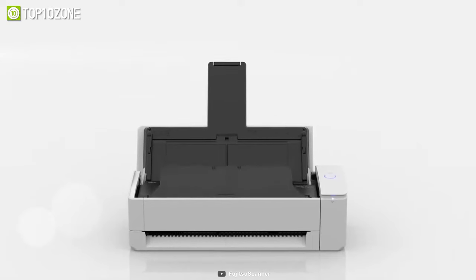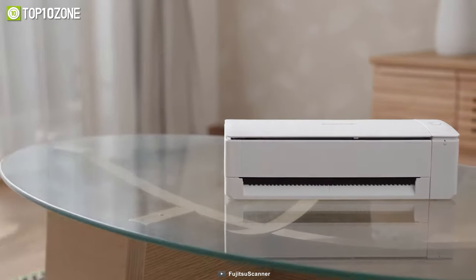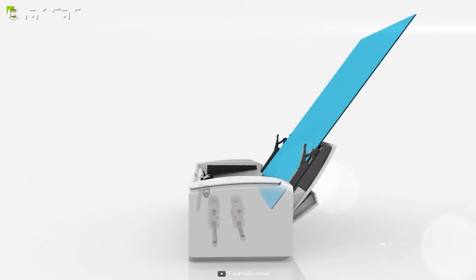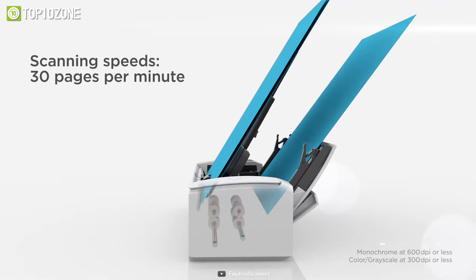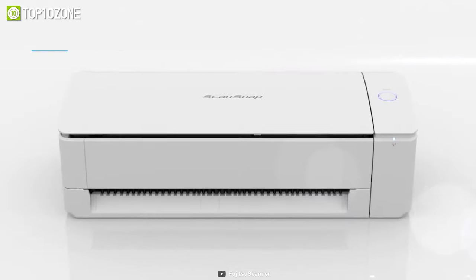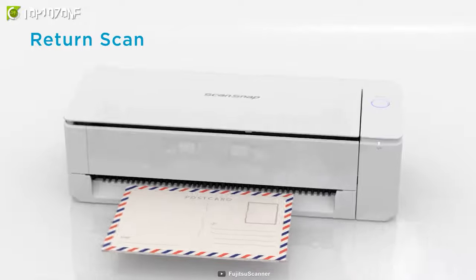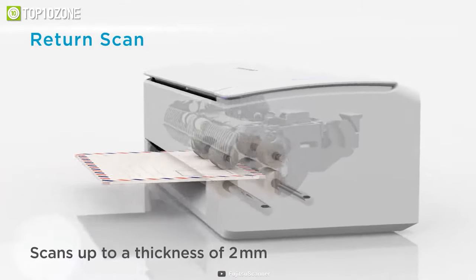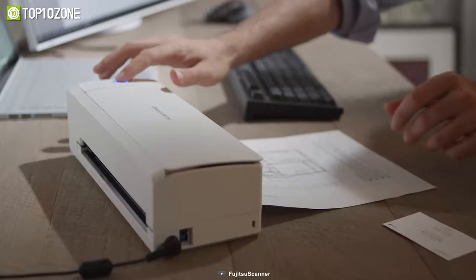Intended to fit on any office desk or home office setup, the ultra-compact Fujitsu ScanSnap iX1300 will allow you to stay productive no matter where you go. The iX1300 has an outstanding scanning speed of 30 double-sided pages per minute and an automatic document feeder that can carry 20 sheets. With the return path function, you can scan either side of individual sheets or brochures up to two millimeters thick in seconds by simply passing them in and hitting the scan button.